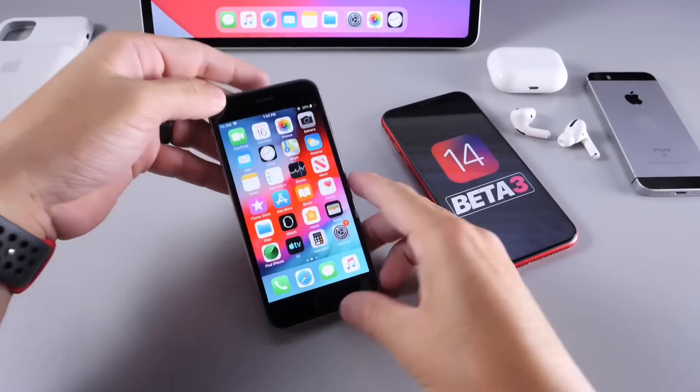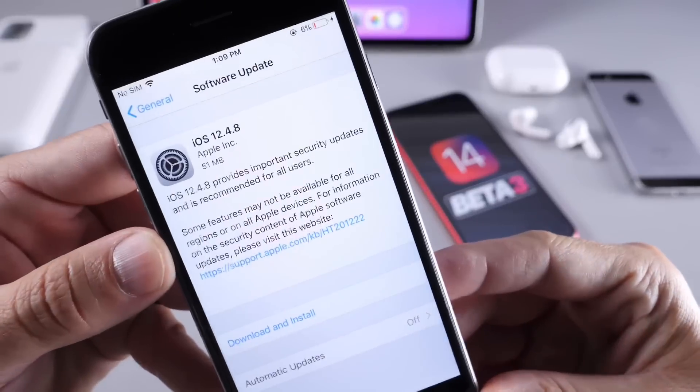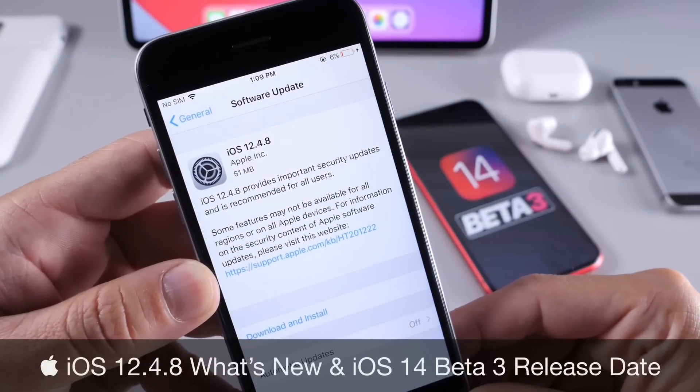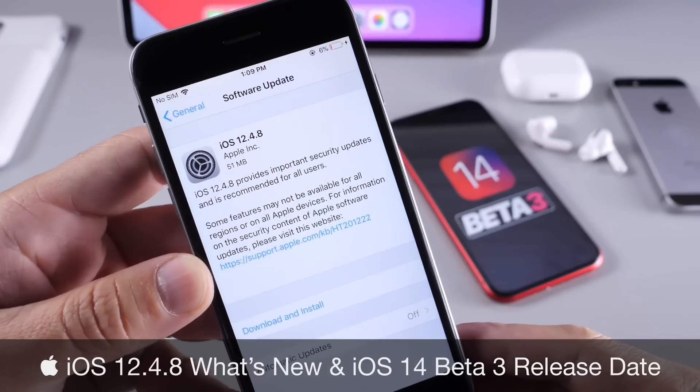Hey, what's up guys, Adam here. Welcome back to the channel. Today I wanted to talk about iOS 12.4.8. iOS 12.4.8 is a software update that was released for devices that are not capable of running iOS 13.